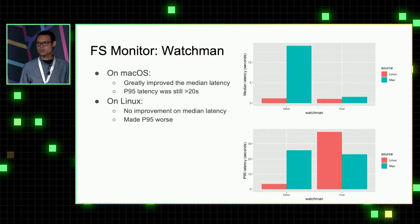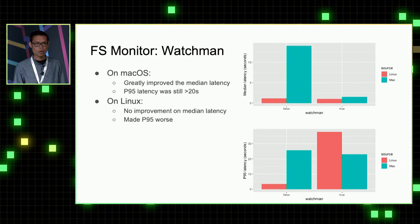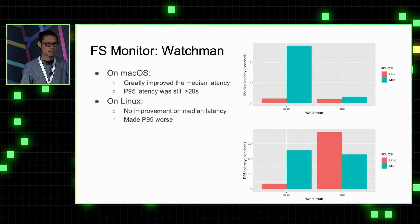The first file system monitor we tried is Watchman. We found that after enabling Watchman, we greatly improved the median latency on git status. However, the P95 latency doesn't improve that much, because Watchman needs a very significant warm-up to collect all the status of files.